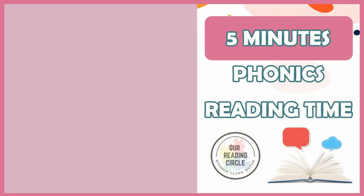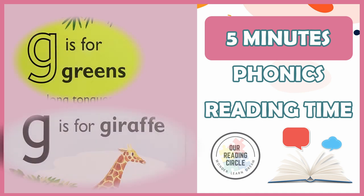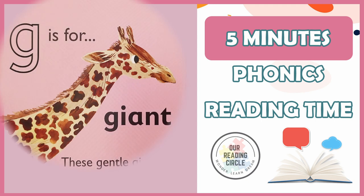Did you notice that the letter G can actually make two sounds instead of one? It can make the g sound as in green, and the j sound as in giraffe. Most of the time, the letter G makes the g sound as in green and gallop. But when the letter G stands before the letter I or the letter E, it will make the j sound as in gentle and giant.